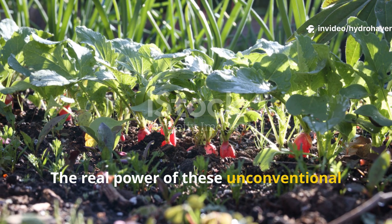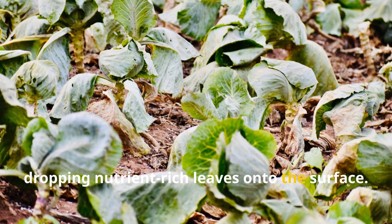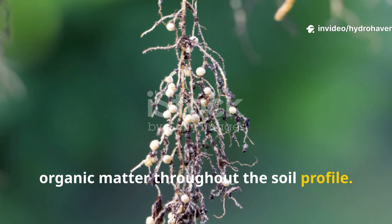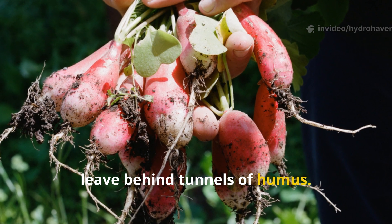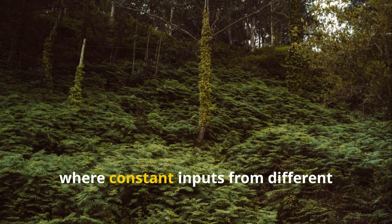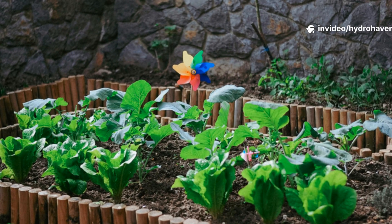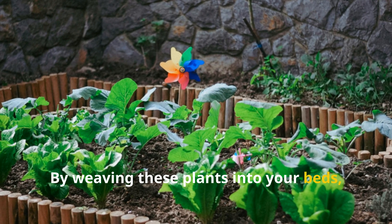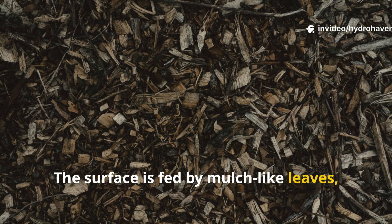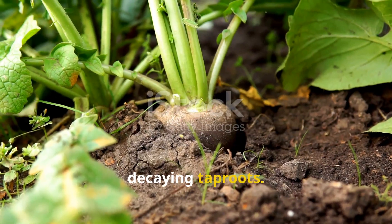The real power of these unconventional plants is revealed when they are used together. Comfrey delivers minerals from deep layers, dropping nutrient-rich leaves onto the surface. Legumes infuse nitrogen and root-based organic matter throughout the soil profile. Radishes break up compacted ground and leave behind tunnels of humus. Combined, they mimic the cycles of a forest where constant inputs from different plants build fertility from every angle. By weaving these plants into your beds, you turn your garden into a living compost system that never pauses — the surface is fed by mulch-like leaves, the mid-soil by roots that fix nitrogen, and the deep layers by decaying tap roots.